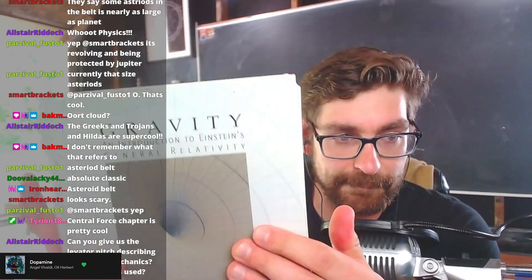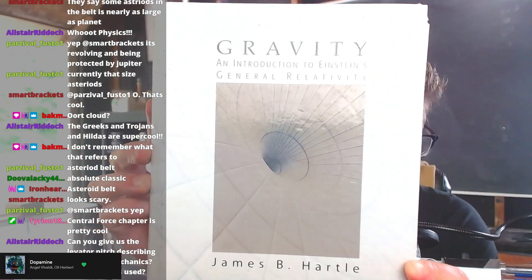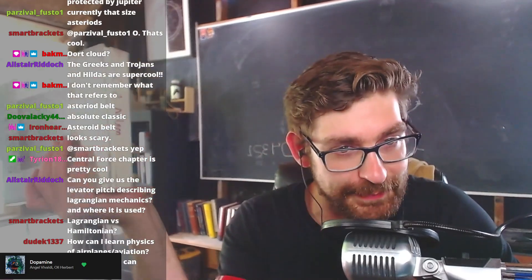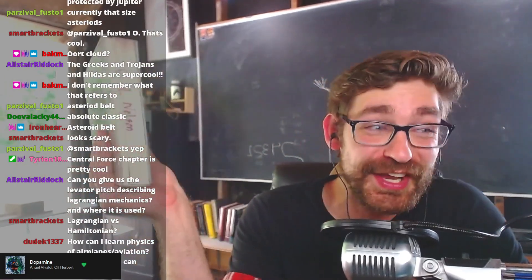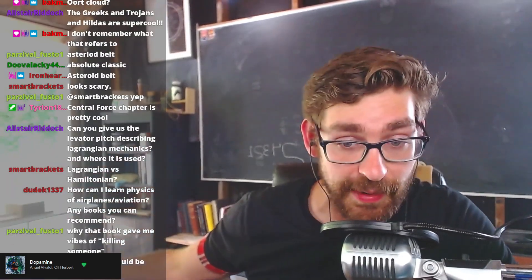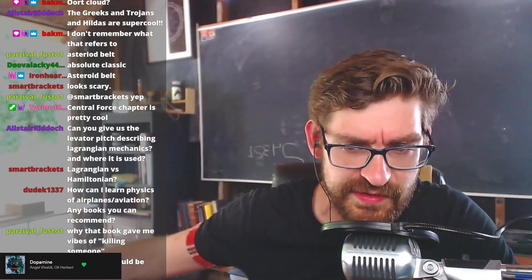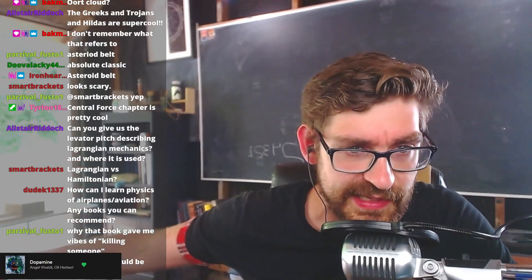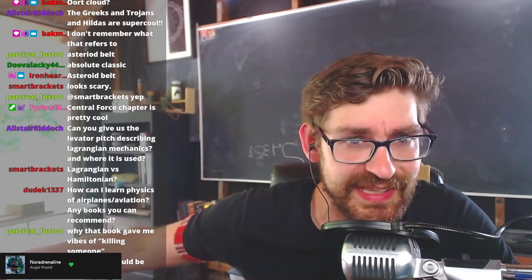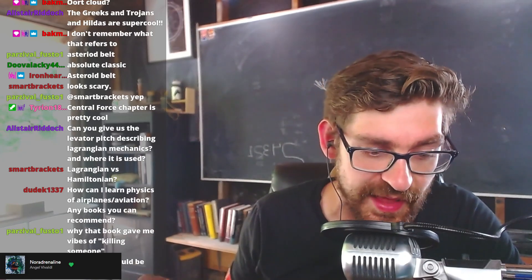Next up, Hartle. I'll tell you why James B. Hartle's gravitation book makes it in here — because I don't know GR. Straight up, I don't know GR, I don't have time to learn it, but it still comes up. The idea behind having this book is that it answers questions really nicely without going very heavily into the math.